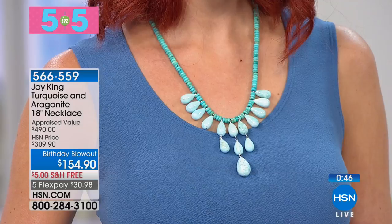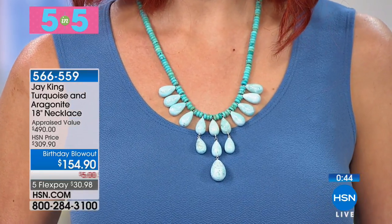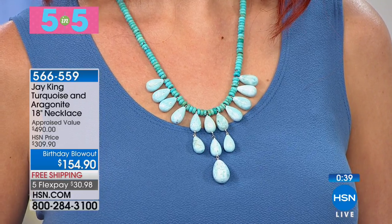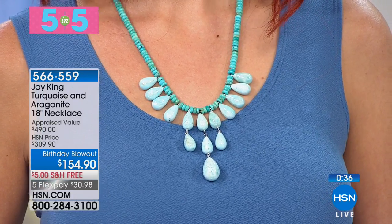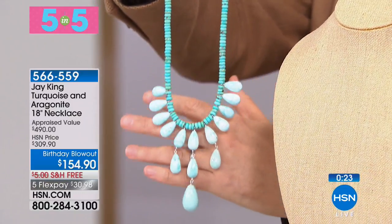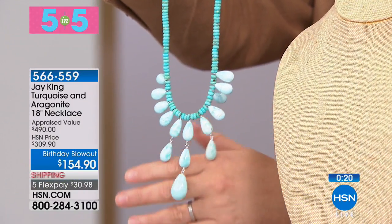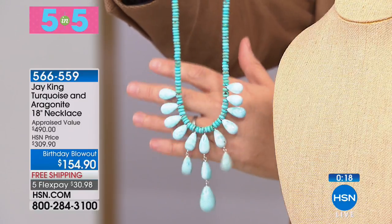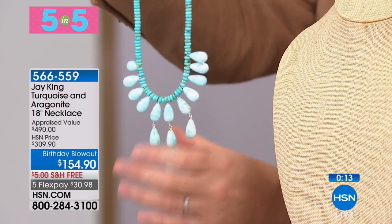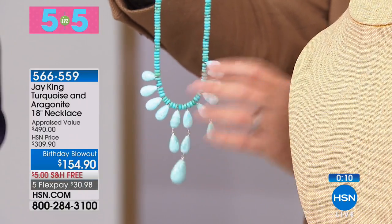And then the aragonite — what is aragonite? Aragonite is usually yellow, but this is actually blue. The area that this came from, if I didn't know where I was when I discovered this, I would think it was Larimar from the Dominican Republic. It looks so much like Larimar — that nice sky blue with the beautiful clouding-type matrix running all the way through it. Turquoise and blue aragonite just go together so well and lay nicely around the neckline.